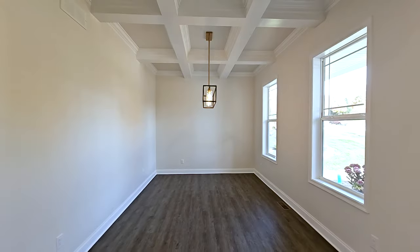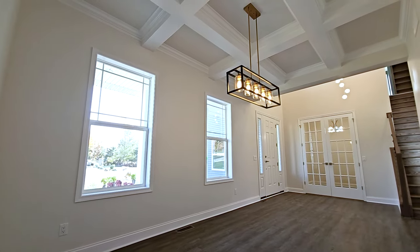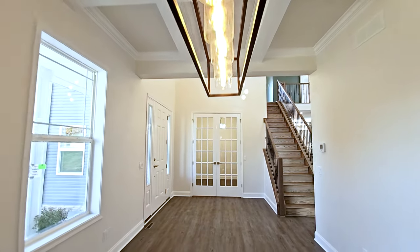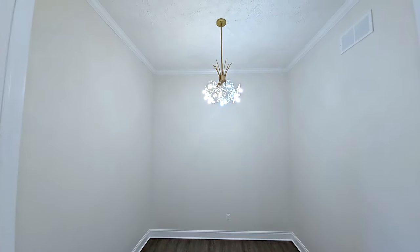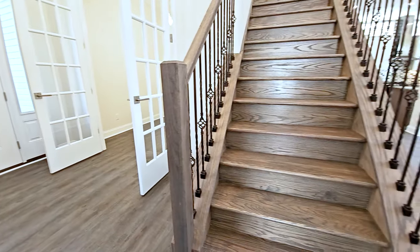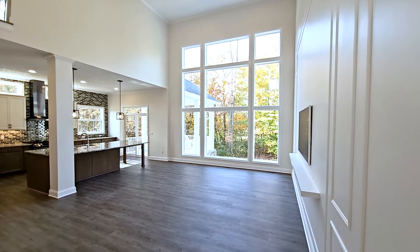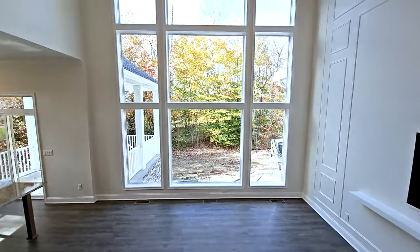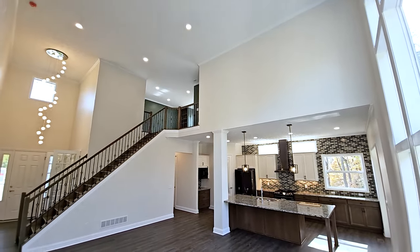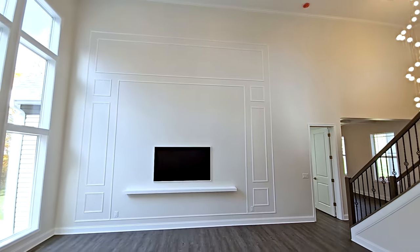A dining room has been added in front of the owner's suite. It replaces the included half bathroom and front owner walk-in closet spaces. A coffered ceiling has been added and really makes this room stand out. The wall between the den and foyer has been enclosed and now features 15-light French doors. The great room features luxury vinyl flooring replacing included carpet. The windows on the rear wall have been expanded. There is crown molding at the ceiling throughout the home. The homeowner selected to increase the size of their baseboards to five-and-a-quarter inches.